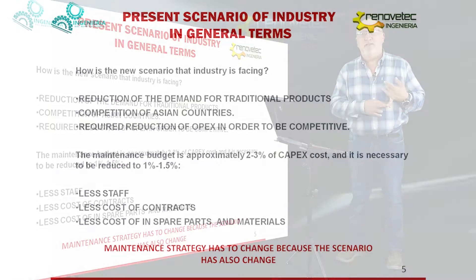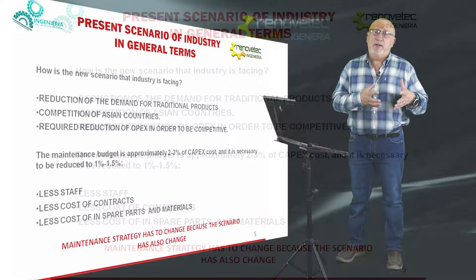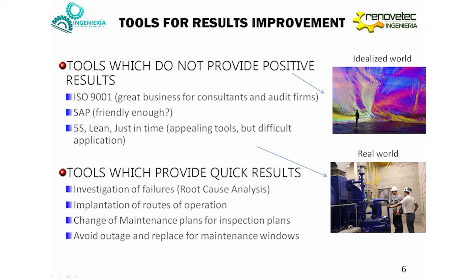How can we do that? We need less people doing maintenance. We need to reduce the cost of contracts, and we need to reduce the cost of spare parts and the material that we need to maintain our installation. Then the maintenance strategy must change because the scenario has also changed.